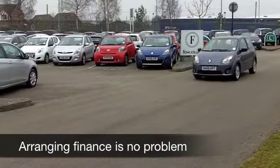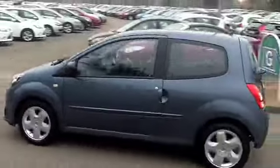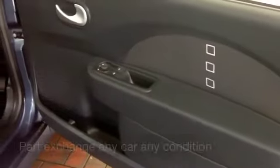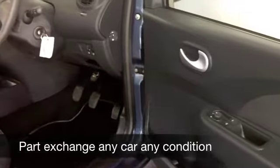You get a 1.1 petrol engine at the front, which is going to deliver great performance and low running costs. This one from 2011 has got about 14,500 miles on the clock, so hardly anything to worry about there.